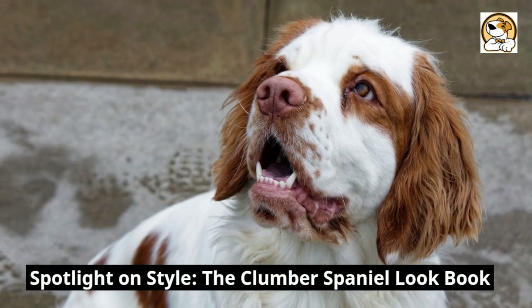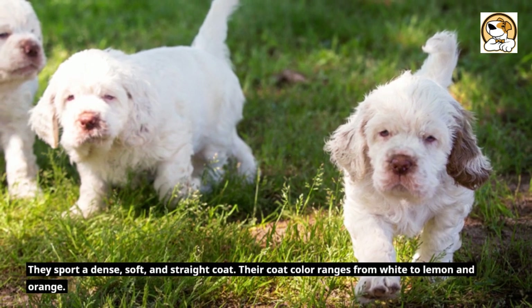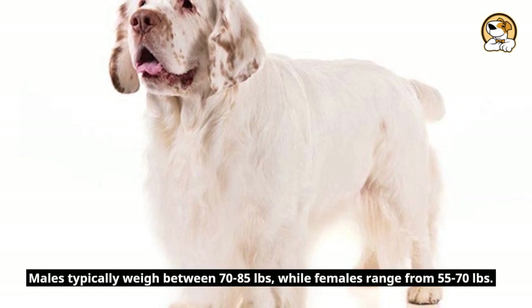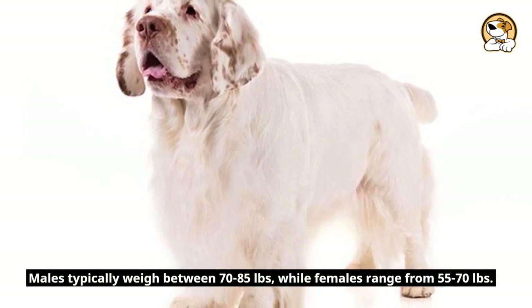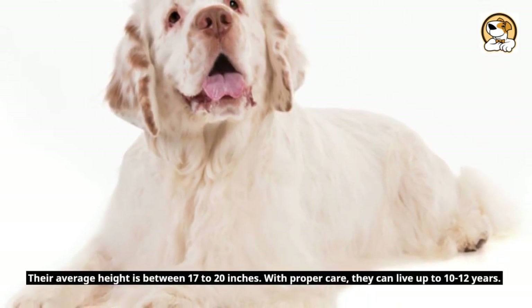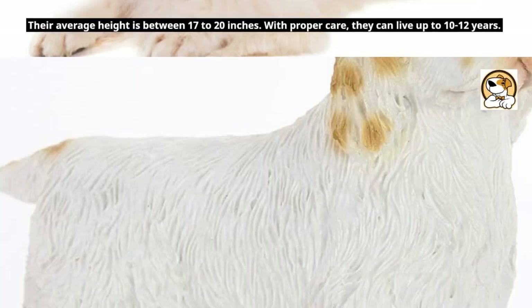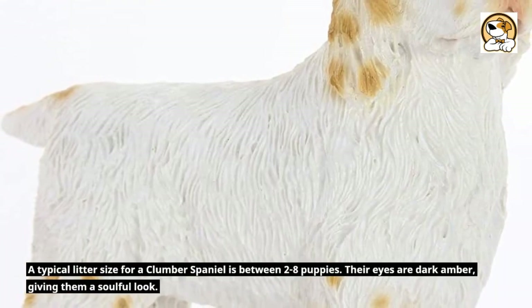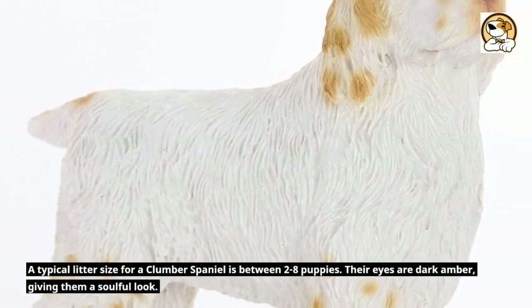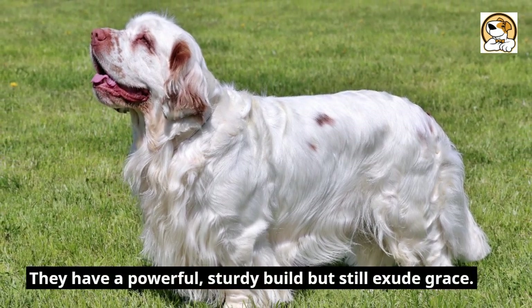Spotlight on style — the Clumber Spaniel lookbook. They sport a dense, soft, and straight coat. Their coat color ranges from white to lemon and orange. Males typically weigh between 70 to 85 pounds, while females range from 55 to 70 pounds. Their average height is between 17 to 20 inches. With proper care, they can live up to 10 to 12 years. A typical litter size is between 2 to 8 puppies. Their eyes are dark amber, giving them a soulful look. They have a powerful, sturdy build but still exude grace.